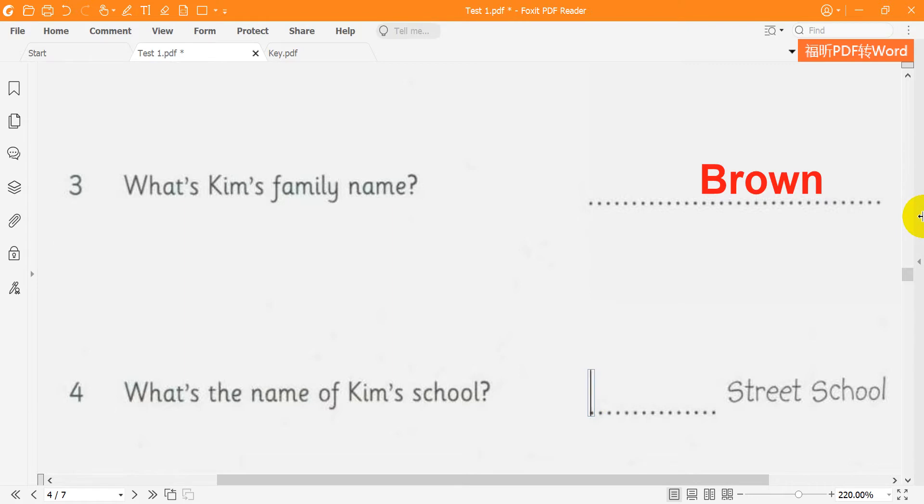4. And does Kim go to your school? Yes — we go to Fruit Street School. I don't know that school. What street? Fruit — F-R-U-I-T.